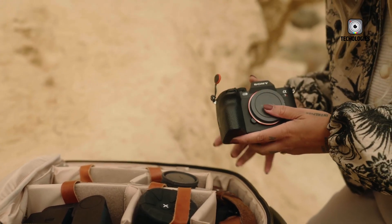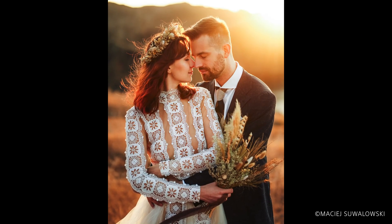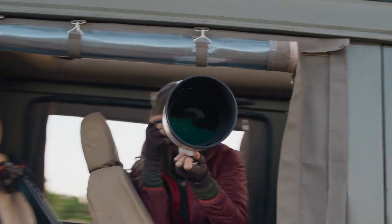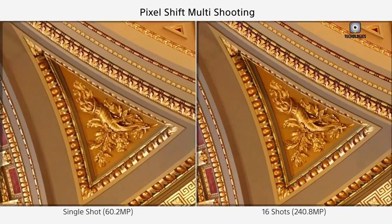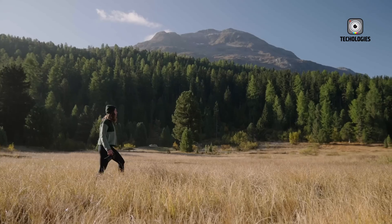Initially, many of us assumed Sony would play it safe once again. The expectation was a mild refresh — recycling the same 33-megapixel sensor from the A7 IV, packaging it in a similar body, and adding minimal internal upgrades. It would have been safe, predictable, and, honestly, disappointing. But the newly leaked information paints a completely different picture.